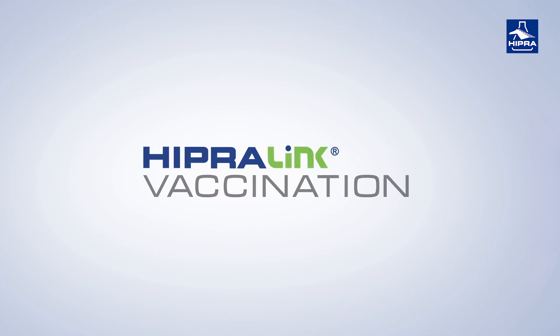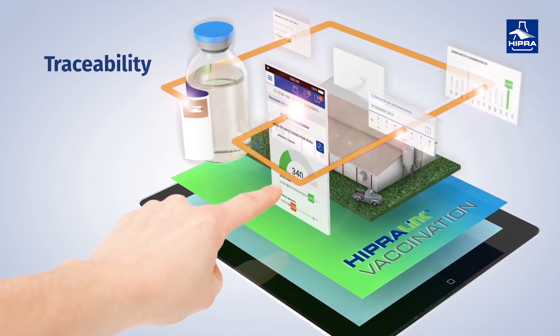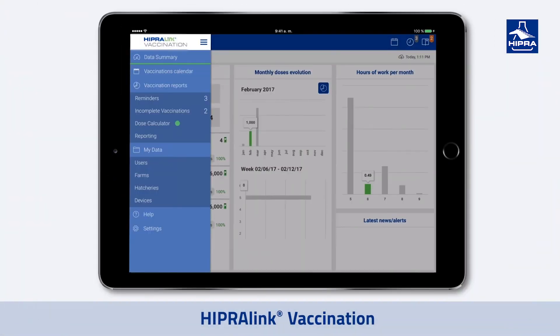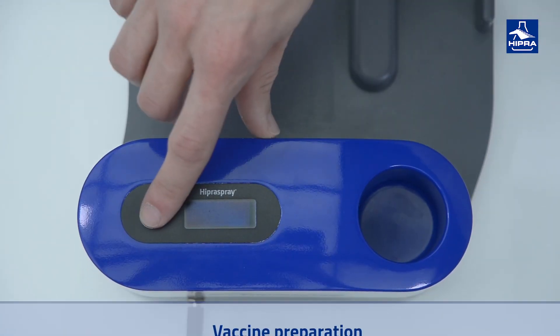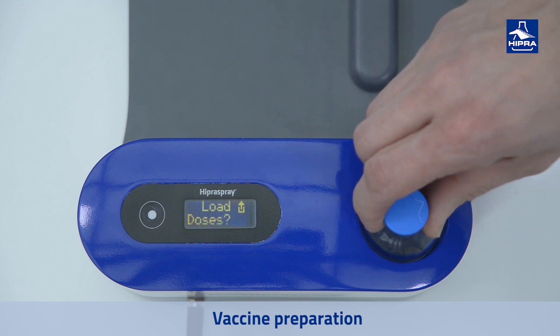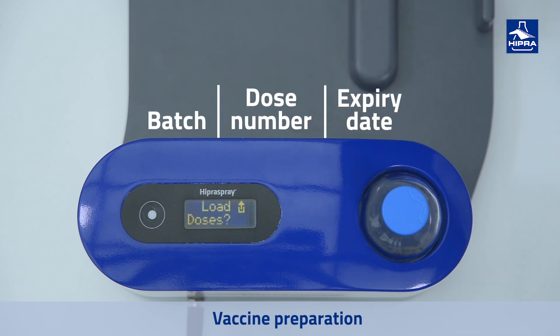IPRALink vaccination allows the user to plan the vaccination sessions, digitalize the process information, and trace it entirely from the hatchery to the farm receiving the chicks. It all begins with the preparation of the vaccine. IPRALink vaccination provides a calculator that helps to prepare the vaccine suspension by collecting dosage information. For this, the reader scans the RFID chip on the IPRA vaccines, recording relevant information about the batch, dose number, and expiry date of the product.